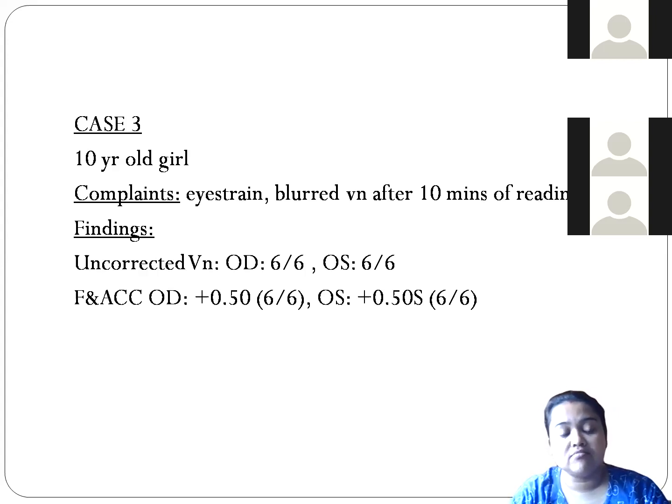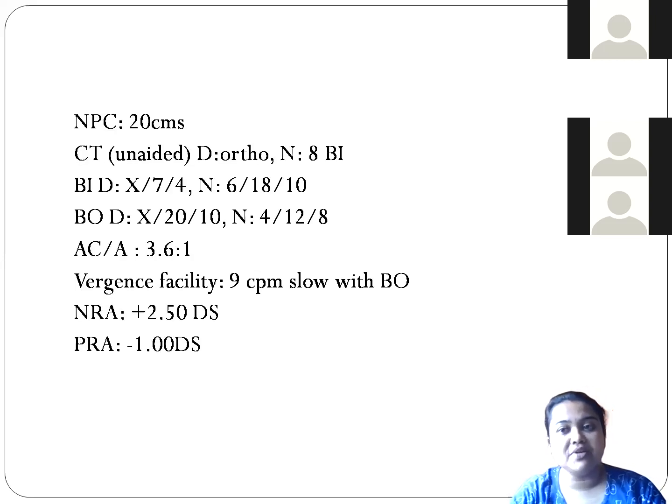In retinoscopy, we got plus 0.5 in the right eye and plus 0.5 in the left eye. With that plus 0.5, the child could read 6/6 with both eyes. When we checked the NPC, it was 20 centimeters. Normal NPC should be 6-7 centimeters, both subjectively and objectively. When we checked her NPC, it was 20 centimeters.